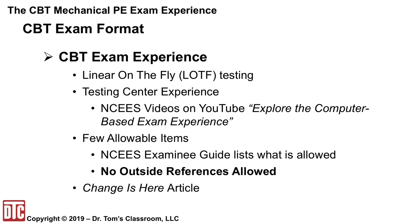Knowing in advance what the experience of taking a CBT PE exam will be like is an important consideration, because for many people what keeps them from passing is the nervousness generated by the exam experience itself and not their lack of understanding or ability to solve problems. One key change is that the CBT format uses what is called linear on the fly, or LOTF, testing, meaning each examinee will get a different exam. Previously, everyone in the country took the exact same exam in their discipline, with questions differing only between exam cycles.